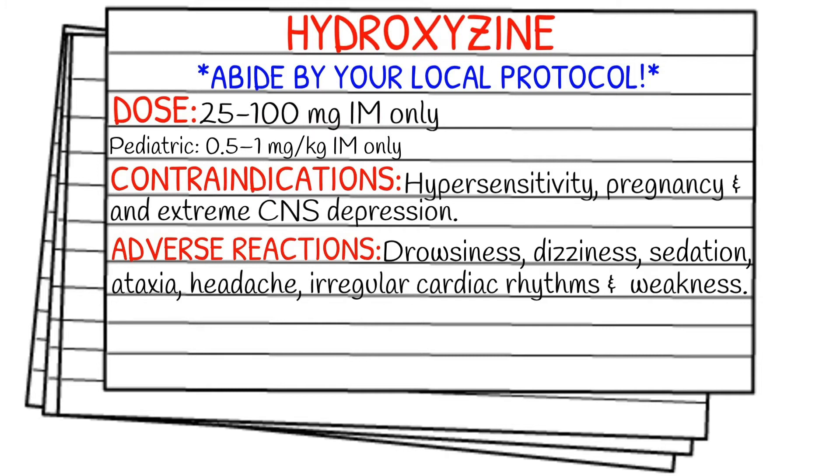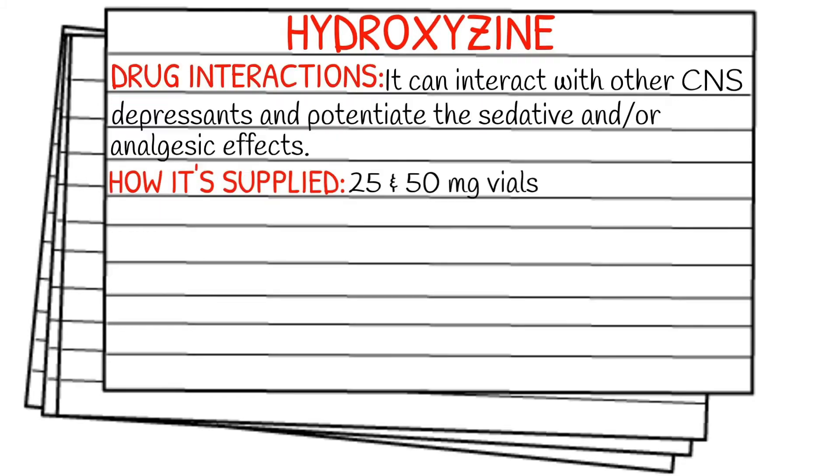Drug interactions: hydroxyzine can interact with other central nervous system depressants, and it may potentiate the sedative and/or analgesic effects. How it is supplied: 25 or 50 mg vials.